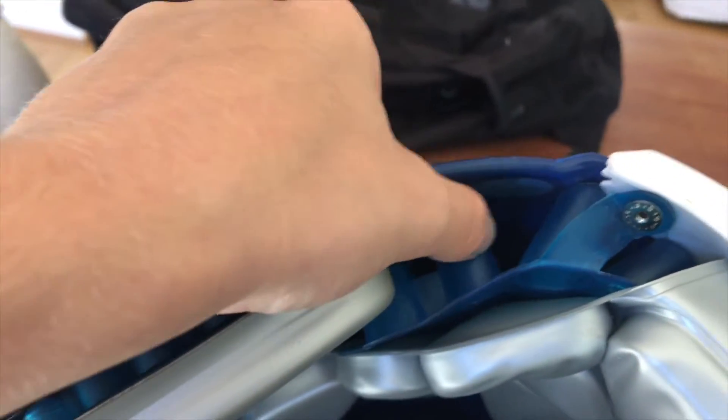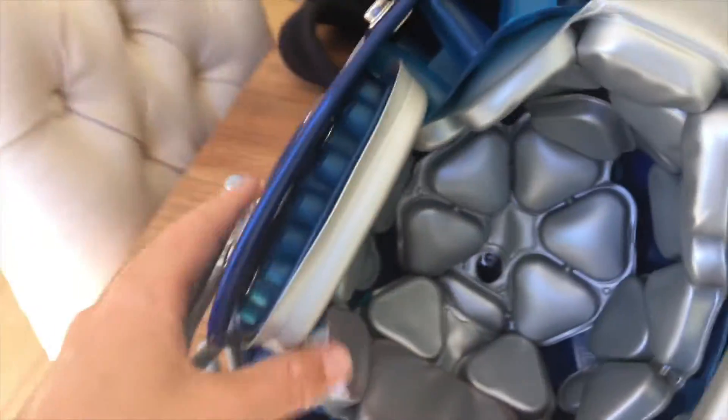I also want to talk about these little shock absorbers you can see. I'm squishing it right here — this thing I'm touching right here with my thumb. Those are shock absorbers, which is really good for protection for the helmet.